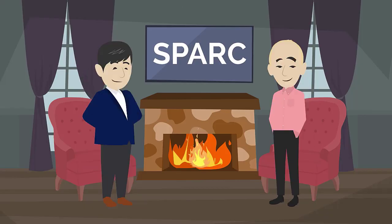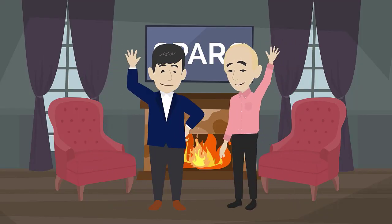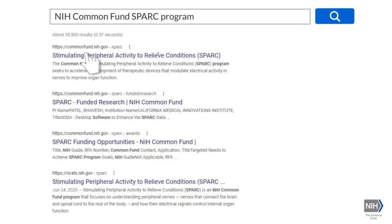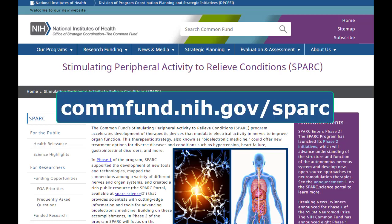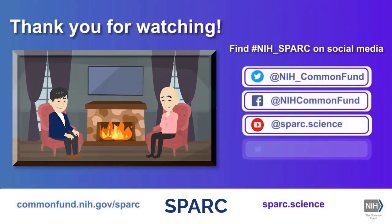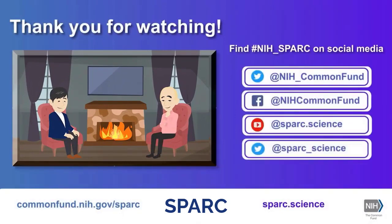Thank you for joining us. It was my pleasure. We are glad you could join us for this SPARC Program Fireside Chat. For more information on the NIH Common Fund SPARC program, please visit our website at commonfund.nih.gov/sparc. Thank you for watching and keep up to date with the latest news by following our YouTube, Facebook, and Twitter accounts. See the video description for account details.